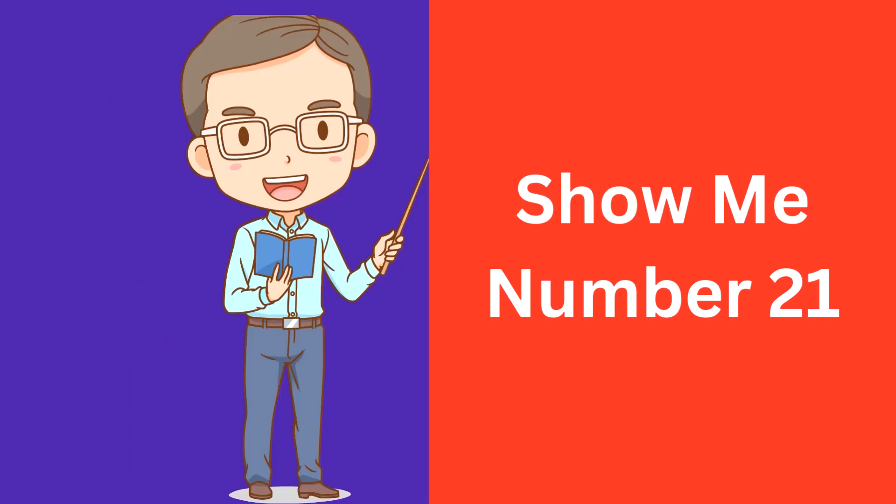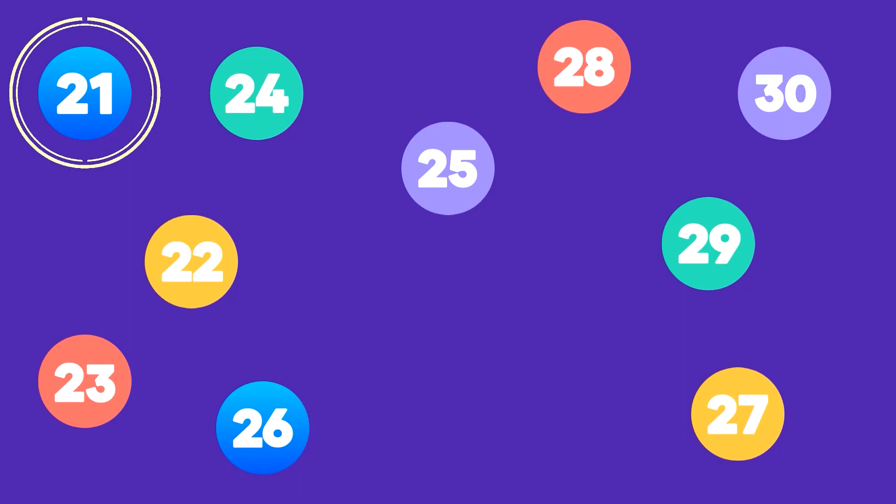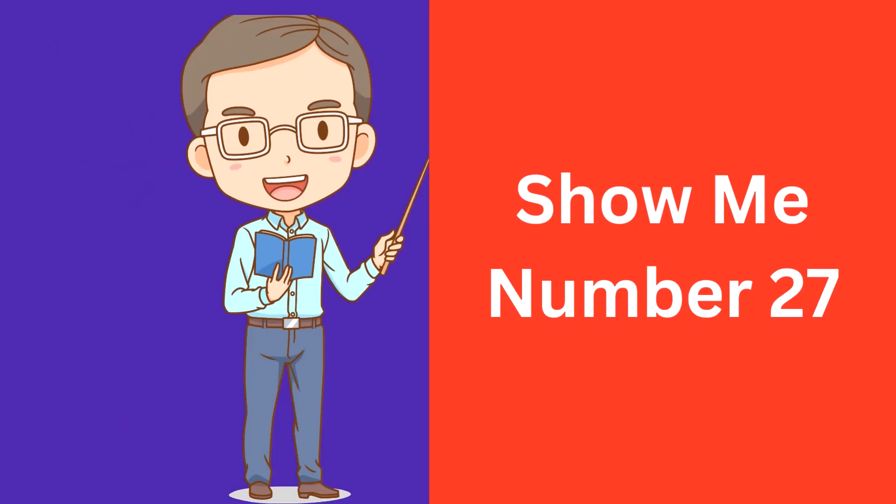Show me number 21. Here is number 21. That's correct! This is number 21. Show me number 27.